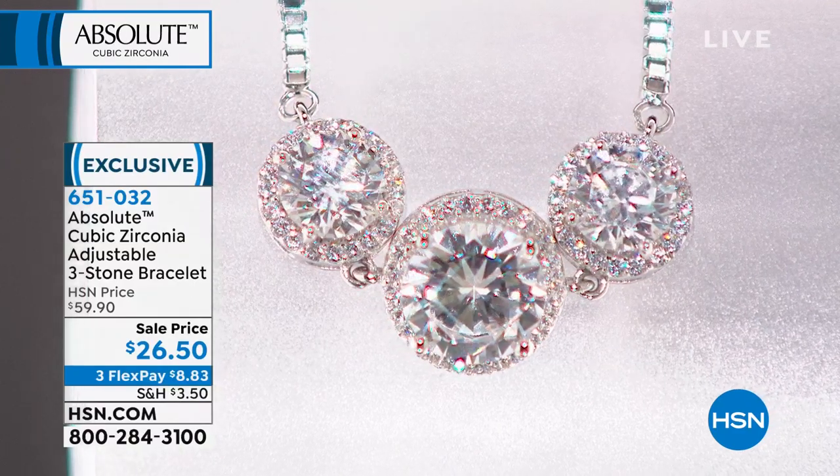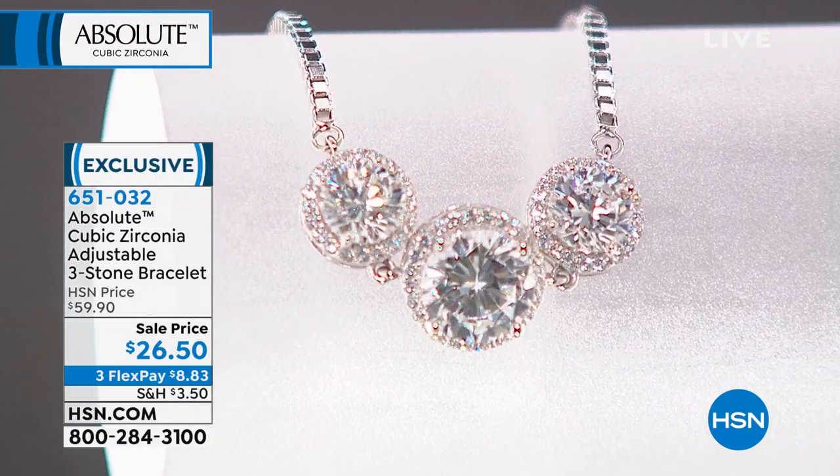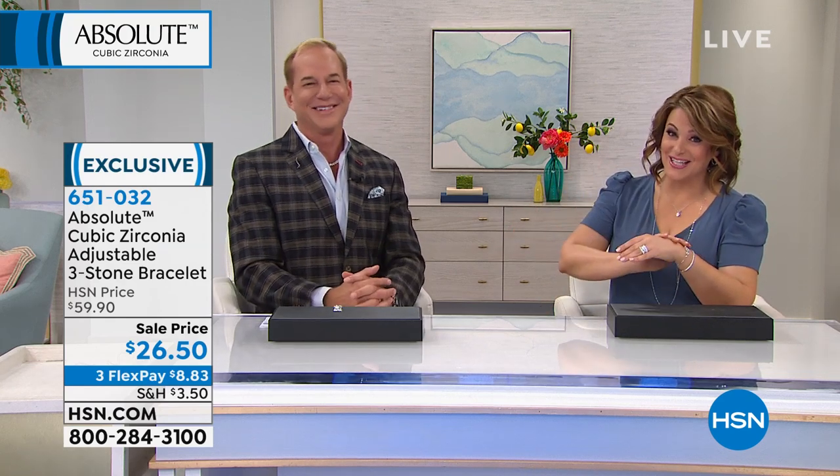It looks real, and I believe in threes too — I even have my children in threes. Take advantage of the price and read what other customers wrote about it. It is a customer pick at $59.90. 651032 is your item number.